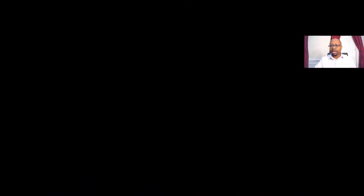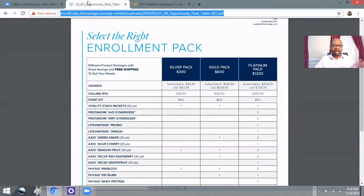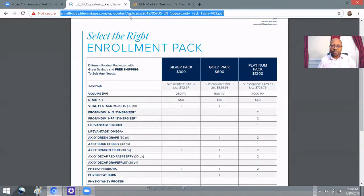I wanted to break things down for you because there are a number of ways that you can get started. I'm going to share my screen — bear with me here — okay, we've got the screen shared.